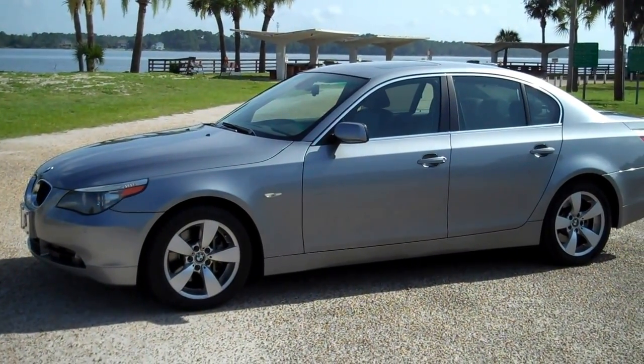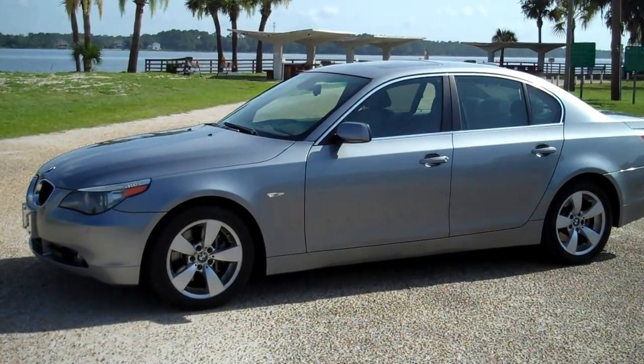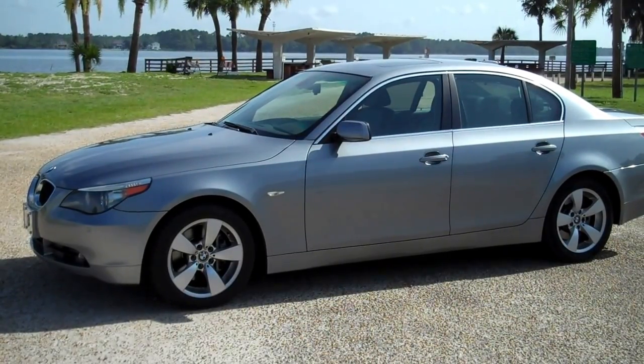2006 BMW 530i. Leisure Used Car, 850-265-9178.